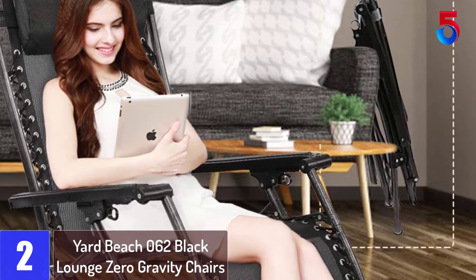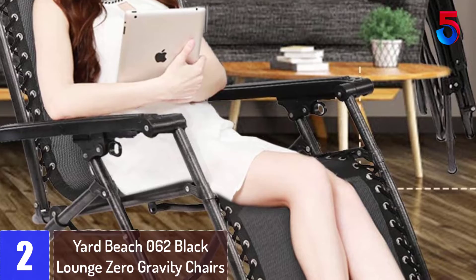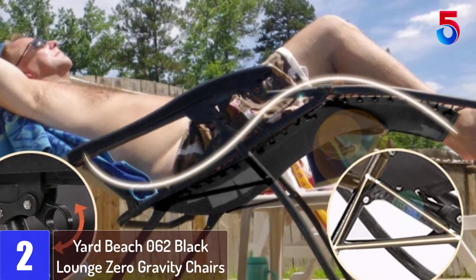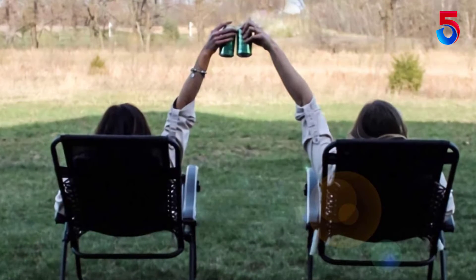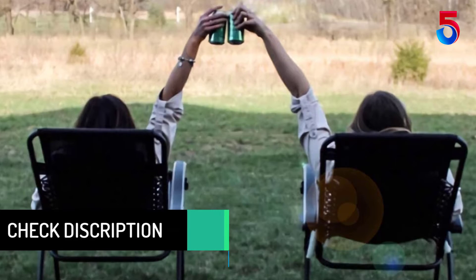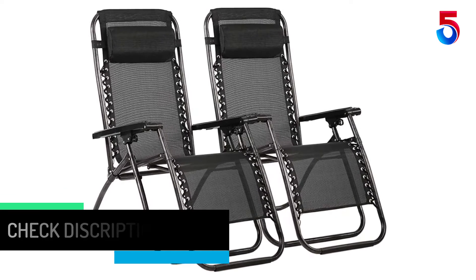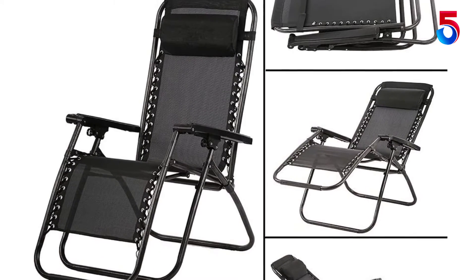At number 2: the Yard Beach 062 Black Lounge Zero Gravity Chairs. This variety also comes in a set of two. They are designed for a maximum weight of 250 pounds. Because it folds easily and is lightweight, this set of zero-gravity chairs is very portable. It is ideal for lovebirds or individuals looking to have some quality time at the pool, beach, or even lounge. Its steel frame is powder-coated for durability and rust resistance. Its head cushion is adjustable for enhanced comfort. It is made of a high-quality porous polyester material to minimize sweating and improve durability.